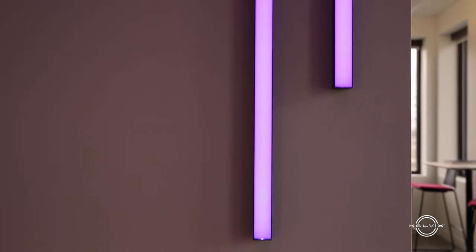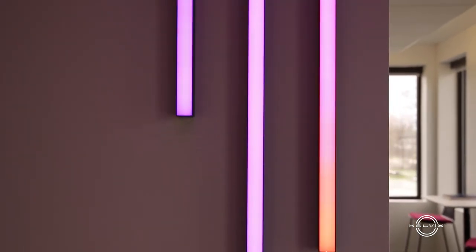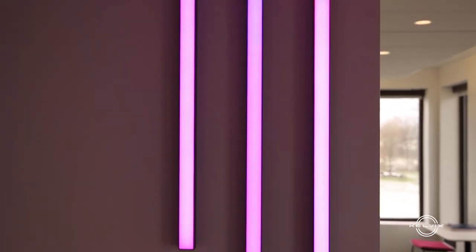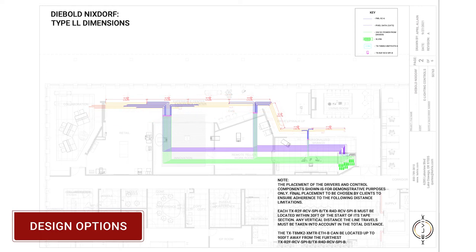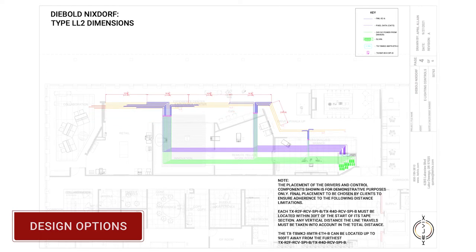Typically we're brought in during later phases of a project and not in the initial design process. For this project it was so beneficial to be brought in at that early stage, because we were able to directly work with the designer and spend the extra time to provide custom solutions and really flex our creativity.